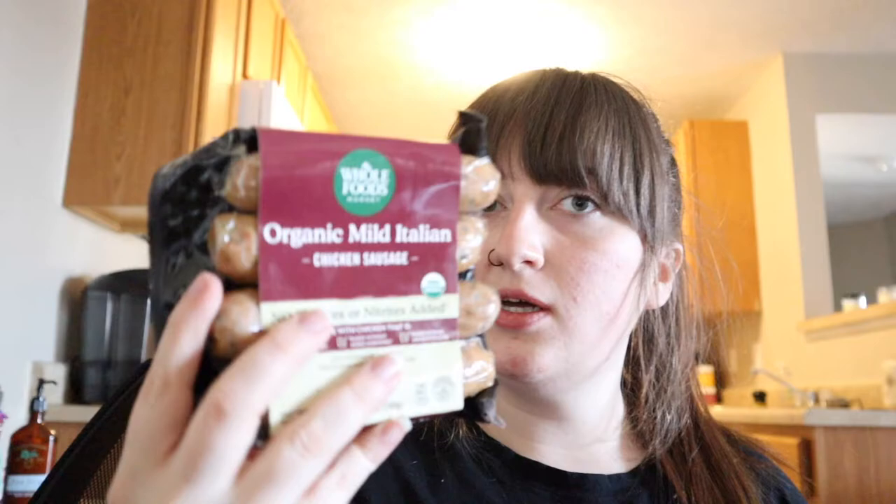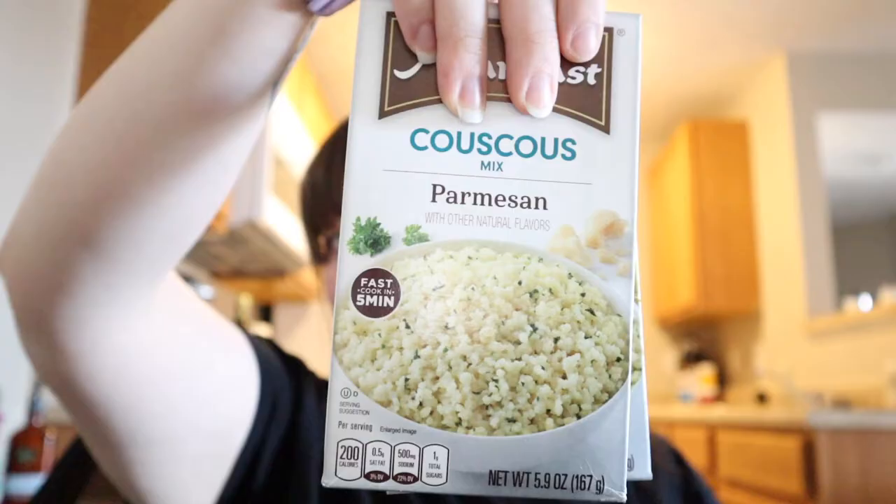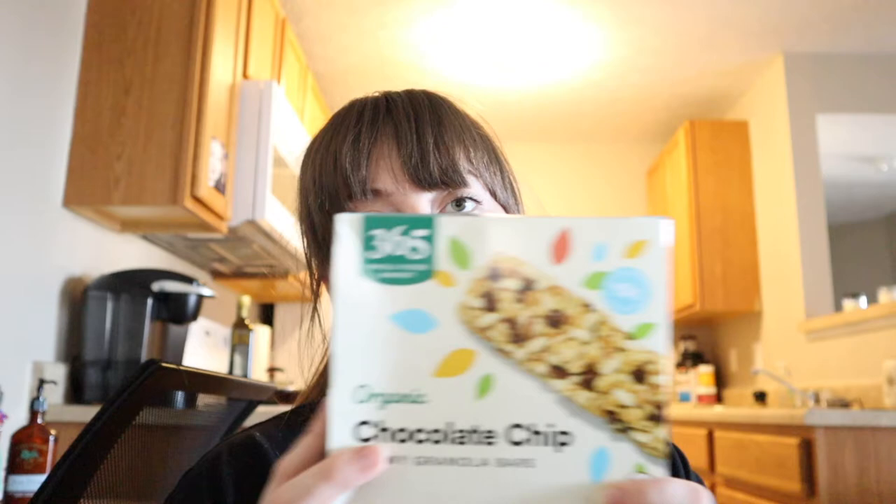I got some creamy peanut butter, two things of the couscous that I like, and then some granola bars for after-gym snacks. There are 100 calories each and there's eight of them, so I thought these would be good for a pre- or post-gym snack. I usually like to eat about an hour before the gym so I have something in my system. That is everything I got for less than $90 at Whole Foods!